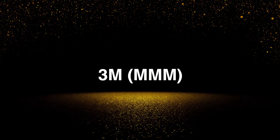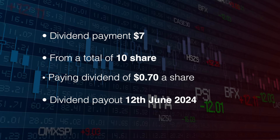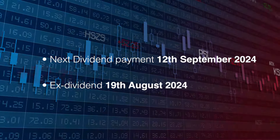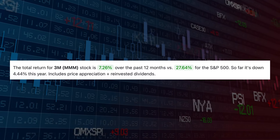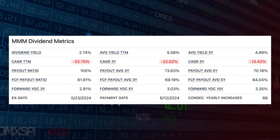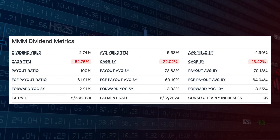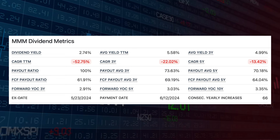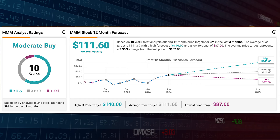Next up is 3M, ticker symbol MMM. The payment was for $7 from 10 shares, paid on the 12th of June. The next payment is the 12th of September and the ex-cutoff is the 19th of August. 3M has been up 7% over the last 12 months, but after the dividend cut the metrics are awful. Once I'm in the green on 3M I will be cashing out, as the 12-month price target of $111.60 is still way below my average buy of $129.